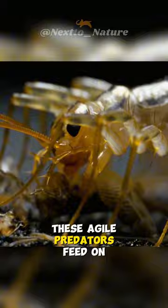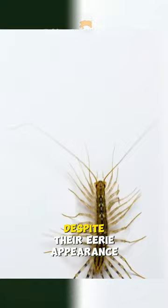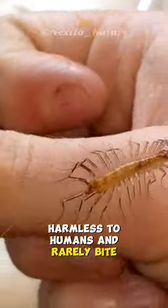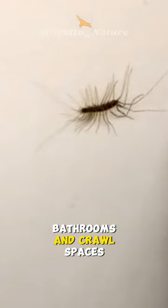These agile predators feed on insects, making them beneficial for controlling household pests. Despite their eerie appearance, house centipedes are harmless to humans and rarely bite. They prefer dark, damp environments and are often spotted in basements, bathrooms, and crawl spaces.